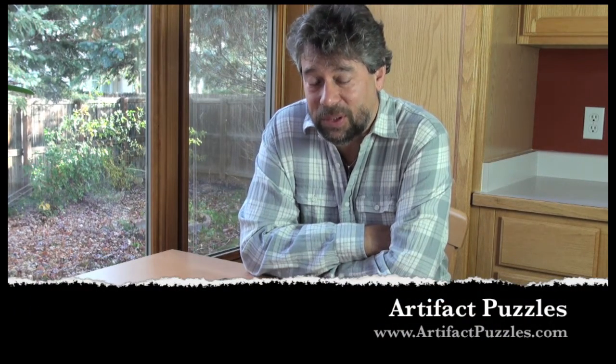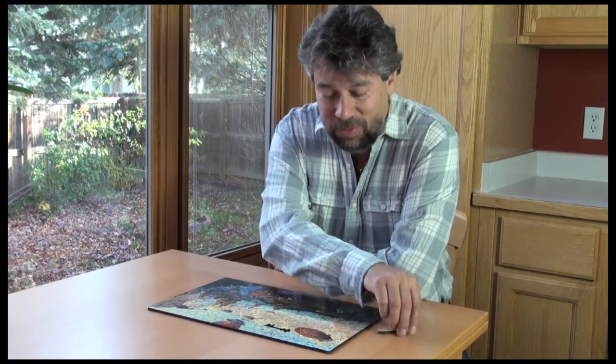Hi, Dave Taylor here. A lot of people know me as a tech person but I'm also big into games and puzzles, and so when Artifact Puzzles of Seattle sent me this jigsaw puzzle, my kids and I really got into it and this turns out to be really cool.